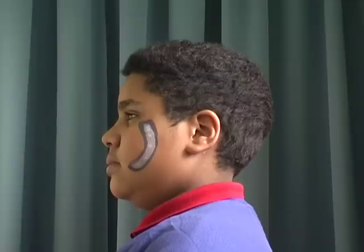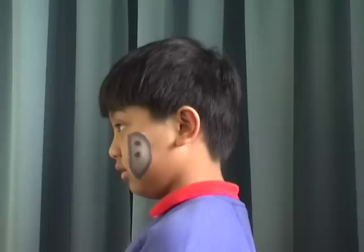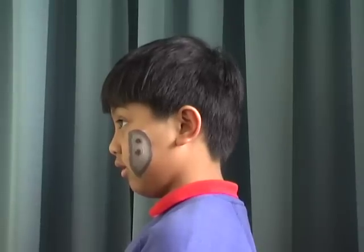There are different phases of the moon. I am the crescent moon. I am the first quarter.